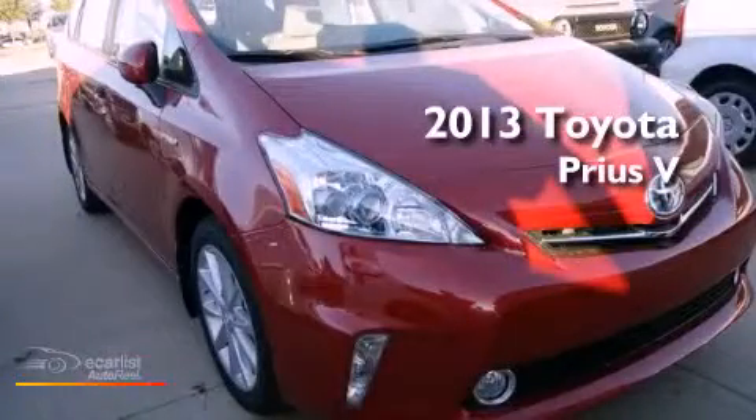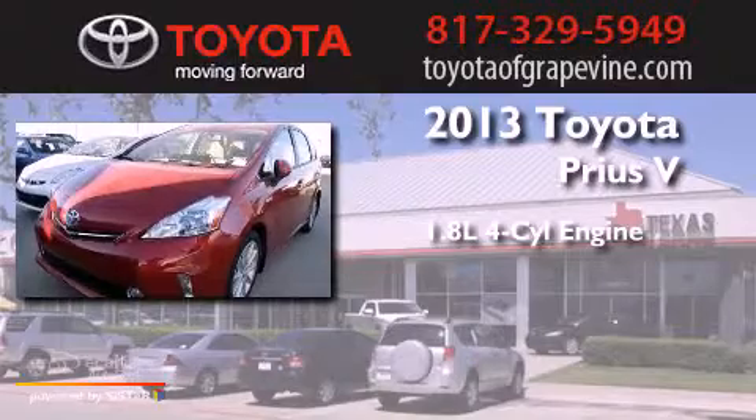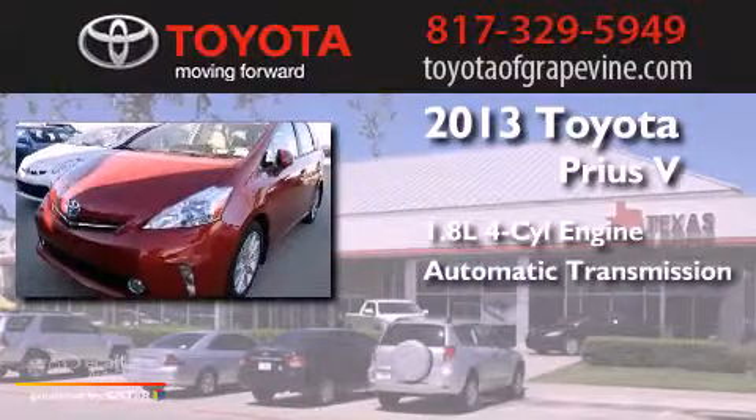This is a brand-new 2013. It features a 1.8-liter four-cylinder engine and an automatic transmission.